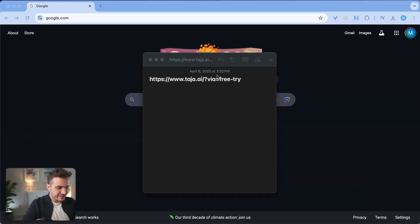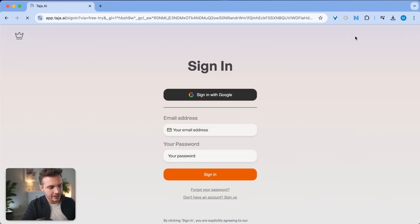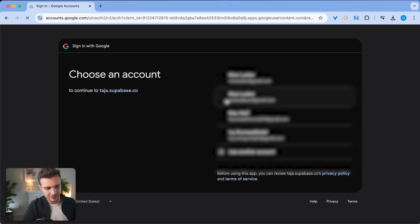Click on the link in the description or type this in, and you'll get to the free trial with Taja AI. You can simply log in or sign up via your Google account, and that's what I'm going to do right here.